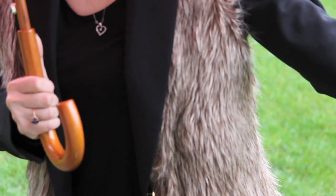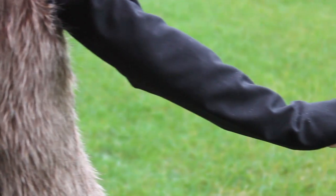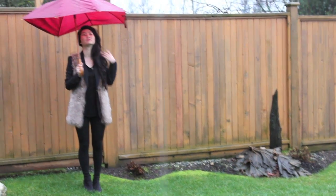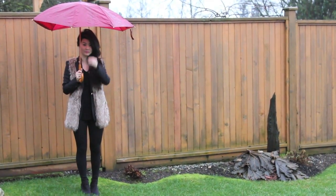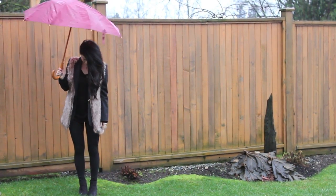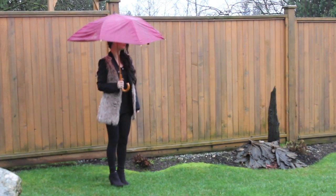The next outfit is one of my favorite ways to wear a blazer — with a fur vest on top. I have just a black, more formal blazer underneath the fur vest. The rest of the outfit is just all black. What I really like about this outfit is that it gives kind of a city chic look, and it's pretty perfect for a rainy day.